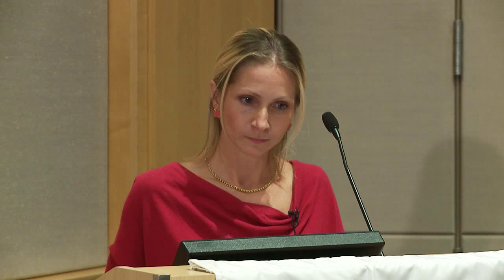We diagnose AERD with an oral aspirin challenge — the gold standard in the United States. There's a published negative challenge rate of 15%, meaning even a skilled allergist is only right 85% of the time, so you need to confirm the diagnosis. The protocol: start with half a baby aspirin — 40.5 mg. Every one and a half to three hours, depending on severity, give another dose. Before each dose, check how they feel and get PFTs. As soon as any reaction occurs — upper respiratory, lower respiratory, or other — we stop. We stop at 325 mg because if they haven't reacted by then, they won't.